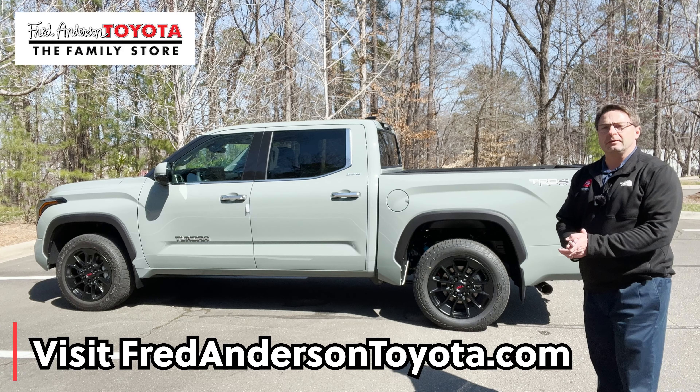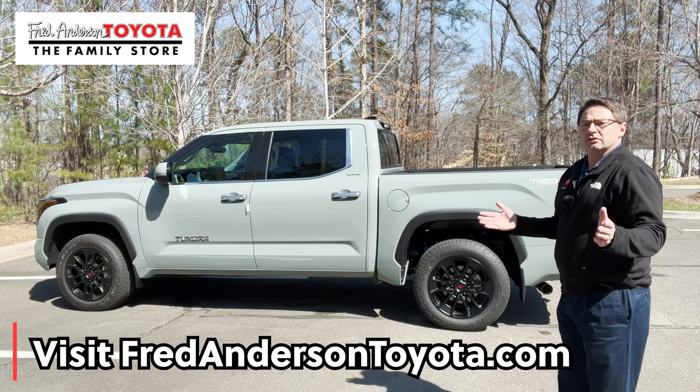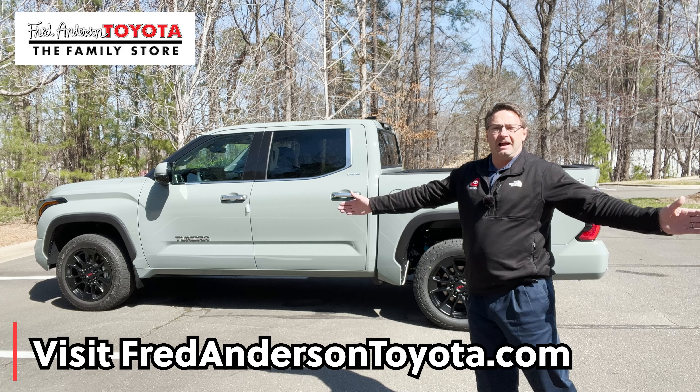Fred Anderson Toyota in Raleigh, North Carolina — your source for everything Toyota, including Tundra. You can check our inventory at FredAndersonToyota.com.